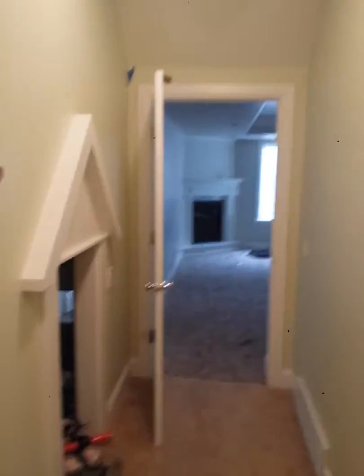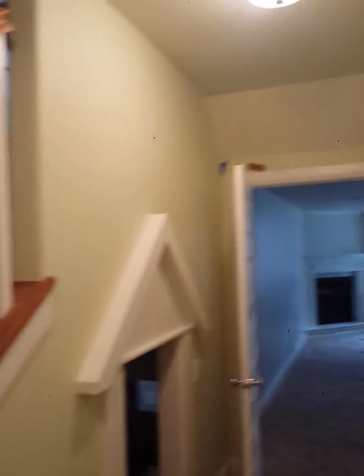I want to have you paint these stairs down the hall to the basement, just to the back, just in here. So it's just this area right here. No more.